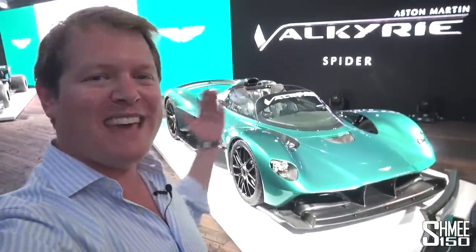It's special. And now imagine that with no roof in the Valkyrie Spyder — it's only going to be even more so, revving over 11,000 rpm from the 6.5-litre V12. Thank you very much for joining my first look here at Pebble Beach with the Aston Martin Valkyrie Spyder. Bring on hopping on board one of these in the future. Thank you very much as always, guys, and I'll see you again very soon. Cheers!